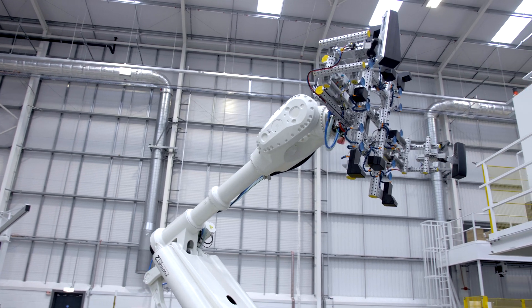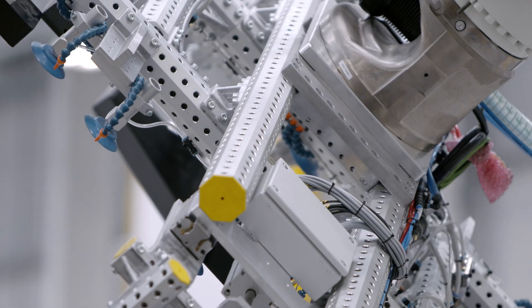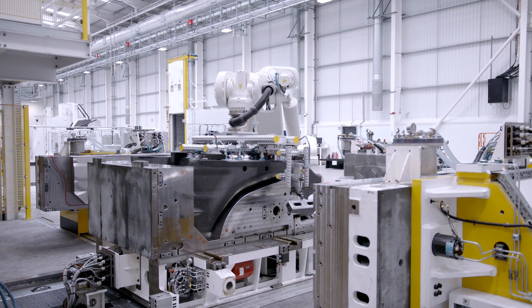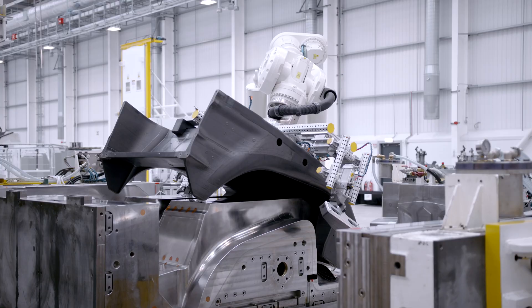Once the injection process is complete, we remove the tool from the press, separate the tool, and the robot is then able to extract the chassis in one piece. That's the first time that we see a complete single-piece monocel in the manufacturing process.